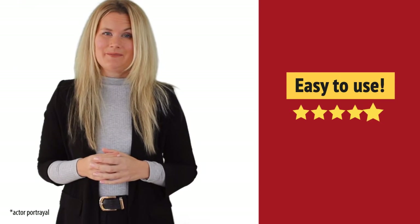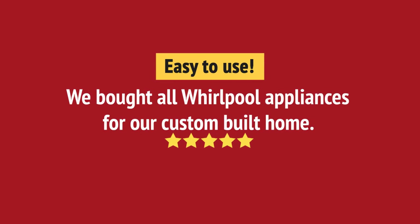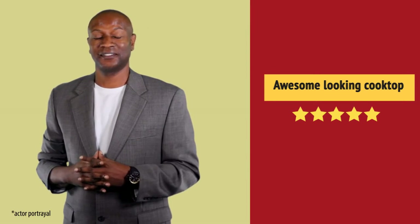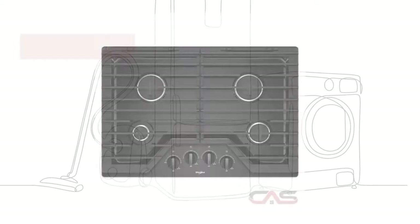Easy to use. Preparing meals got much easier. And it's got some great features.